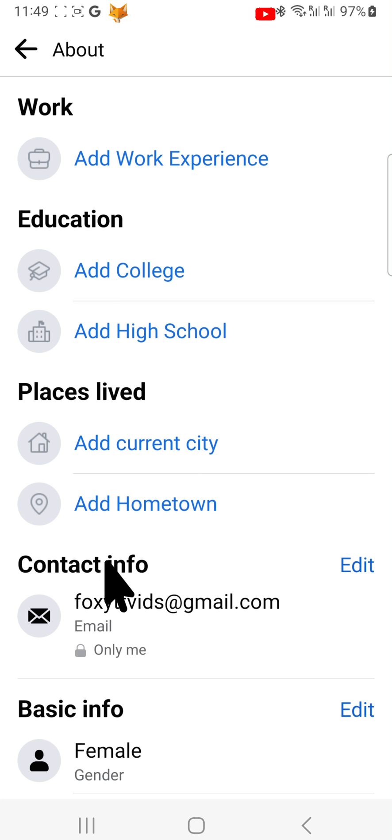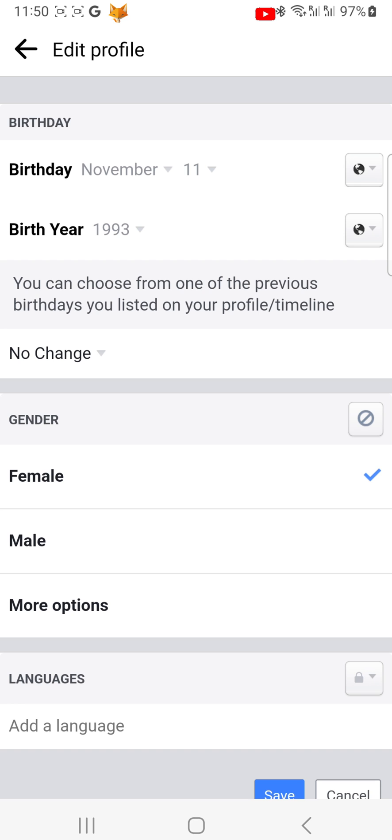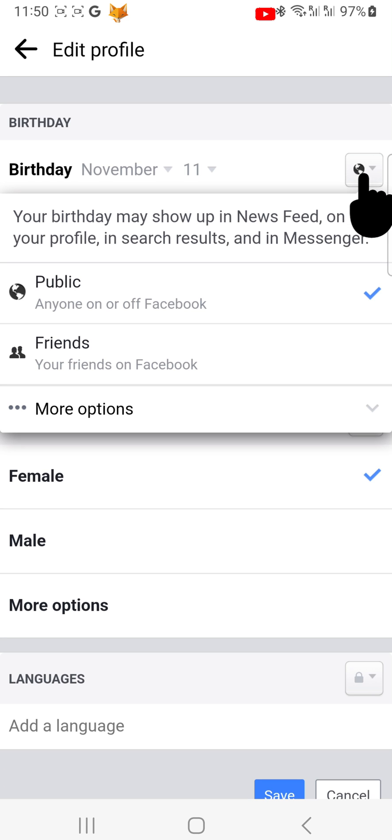Scroll down to the Basic Info section and tap on Edit. Tap on the globe or people icon to the right of Birthday. Choose More Options from the dropdown menu and then tap Only Me.